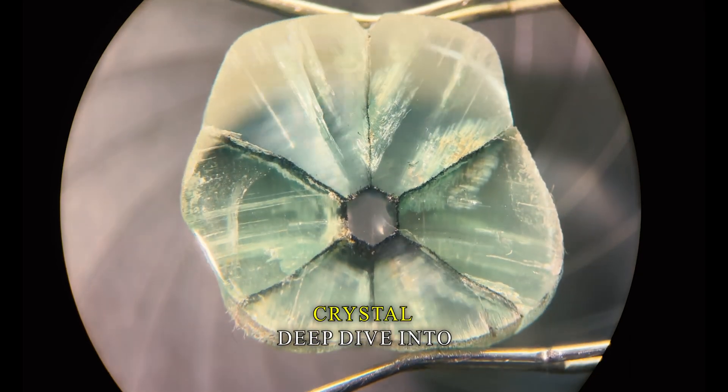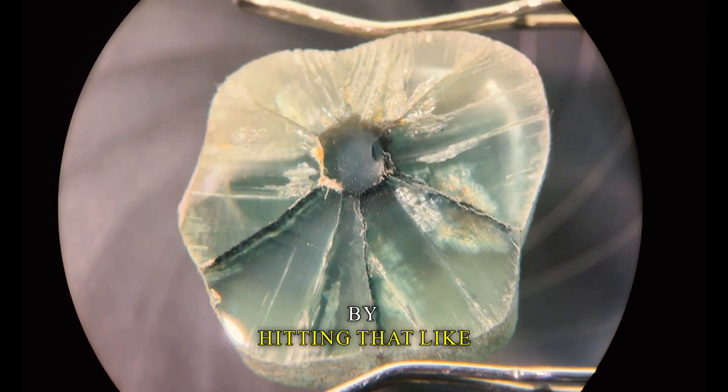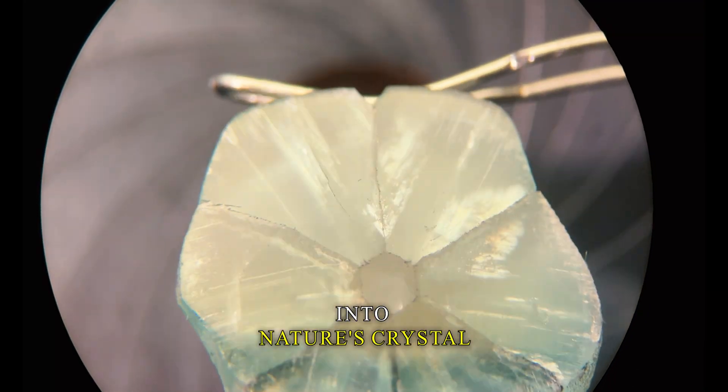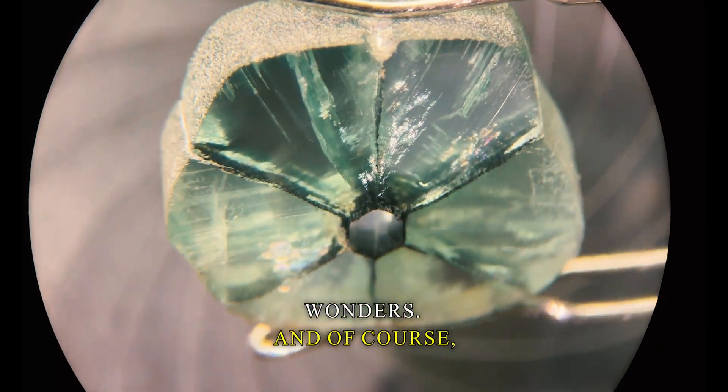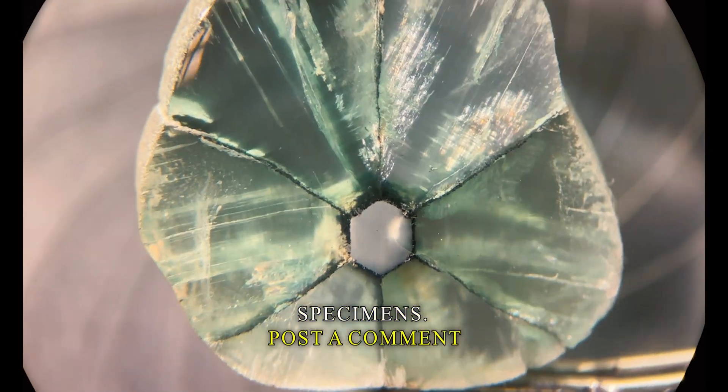If you enjoyed today's crystal deep dive into the world of trapeche emerald, let me know by hitting that like button, subscribe for more daily journeys into nature's crystal wonders, and for requests or ideas on future deep dive specimens, post a comment below.